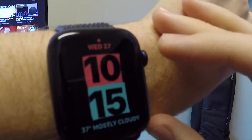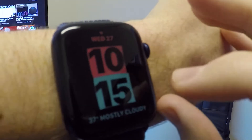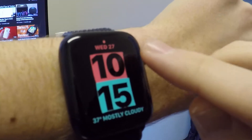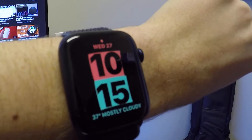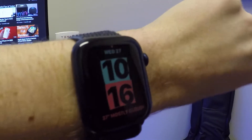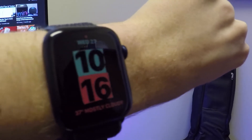You can also choose a complication down here at the bottom — I just picked weather for example — and then you can also choose to display the date up top, or you can just have the time as one big watch face. So that's a new feature here in watchOS 7.3.